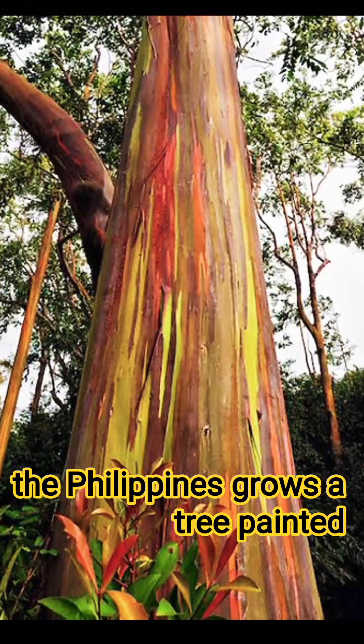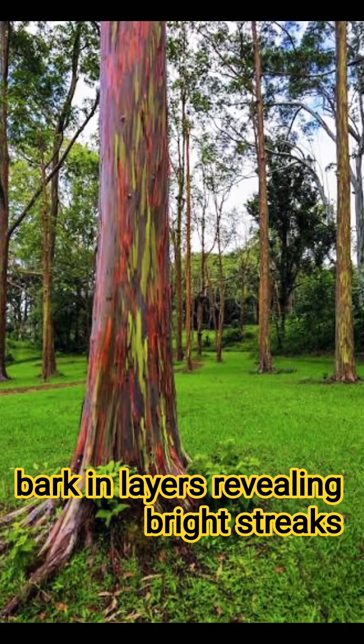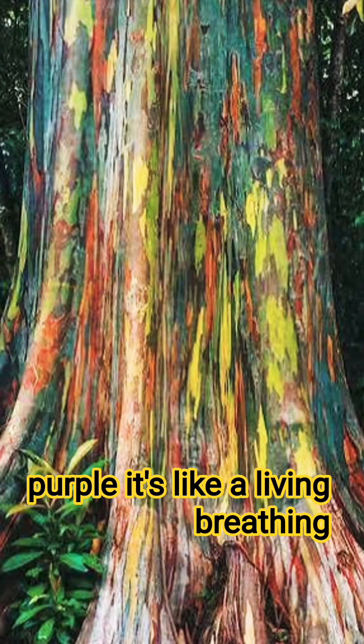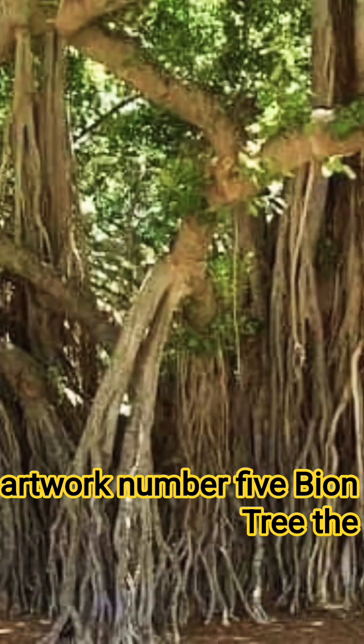Number four: the Rainbow Eucalyptus — the color-changing tree. In the Philippines grows a tree painted by nature. The Rainbow Eucalyptus sheds its bark in layers, revealing bright streaks of green, blue, orange, yellow, and purple. It's like a living, breathing artwork.